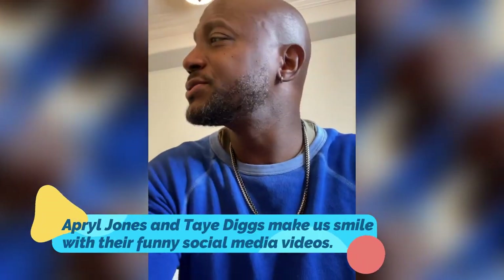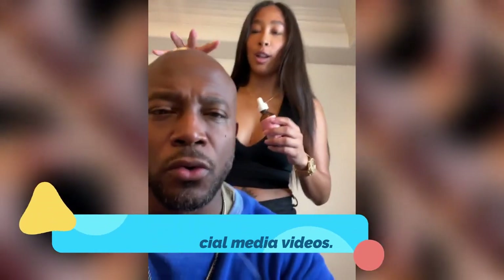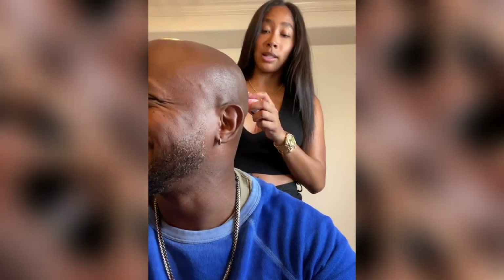Hey everybody, Taye Diggs here. Babe, do I have this Camille Rose Rejuva Grow Drops? It's supposed to help your hair grow. Because you got me the other products, and I remember that I actually have products by this Camille Rose.